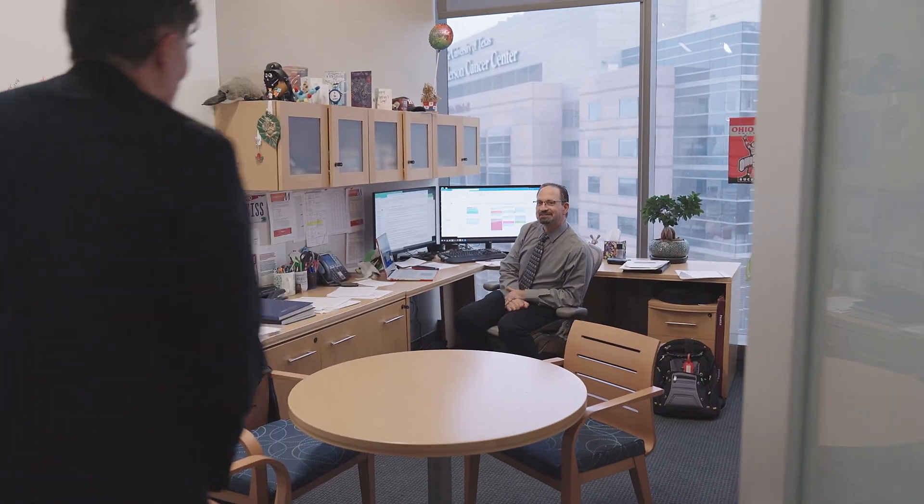My name is Daniel Kiss, and I'm a scientist here at the Houston Methodist Research Institute. The Center for RNA Therapeutics is Dr. John Cook's brainchild, and he recruited me, along with several other faculty, to make the next generation of RNA therapies.